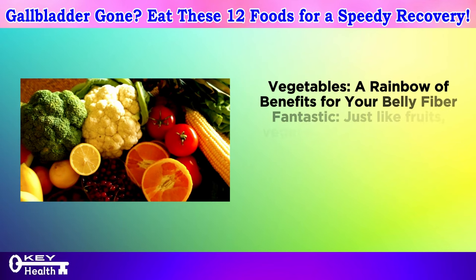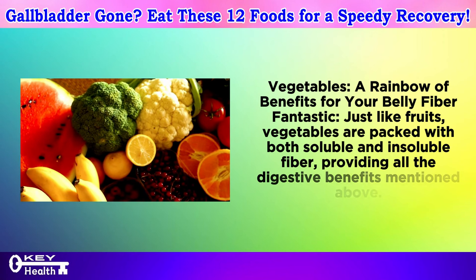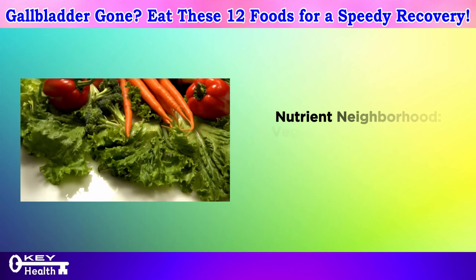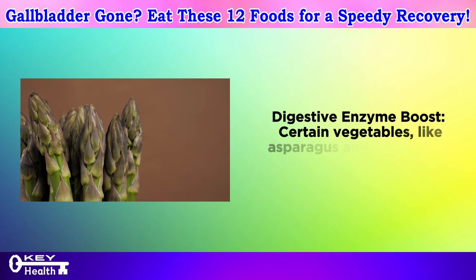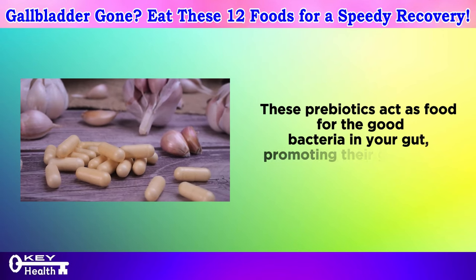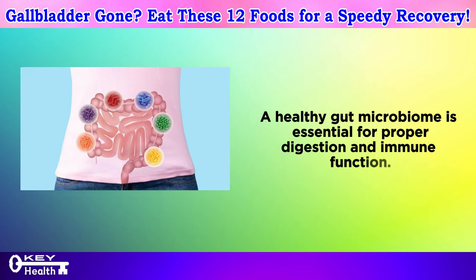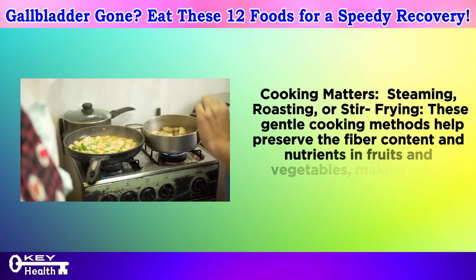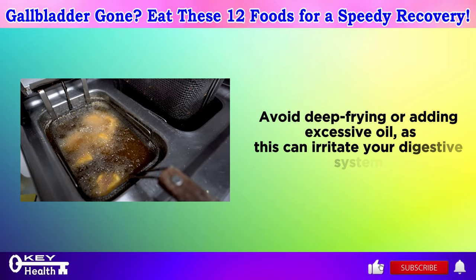Vegetables offer a rainbow of benefits for your belly. Like fruits, vegetables are packed with both soluble and insoluble fiber, providing all the same digestive benefits. Leafy greens like kale and spinach are particularly rich in fiber. Vegetables are also a treasure trove of essential vitamins and minerals. Certain vegetables like asparagus and artichokes contain prebiotics — food for the good bacteria in your gut — promoting their growth and supporting proper digestion and immune function. For cooking, steaming, roasting, or stir-frying helps preserve fiber and nutrients. Avoid deep frying or adding excessive oil, as this can irritate your digestive system.